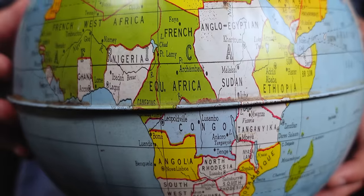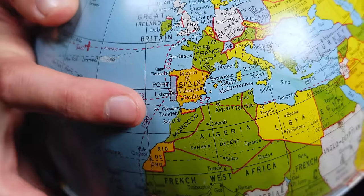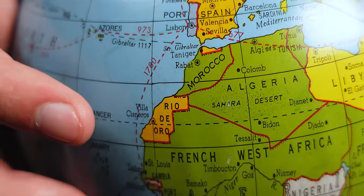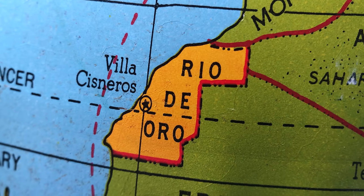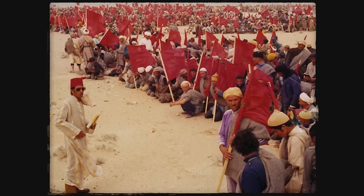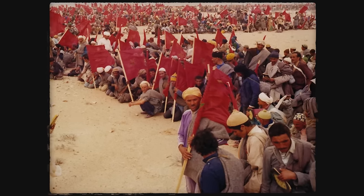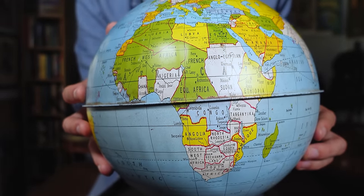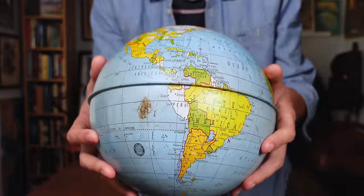I thought Morocco's proximity to Europe might mean it kicked out its Spanish colonists earlier, but it wasn't until 1975 that Spain withdrew from its African holdings — including this territory called Rio de Oro — so that doesn't help either. Overall, the earliest date I could put this to using Africa was 1956, but I have a feeling we can do better. Let's keep looking around the world for more clues.